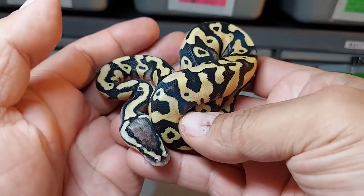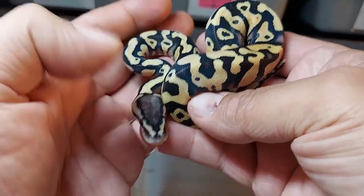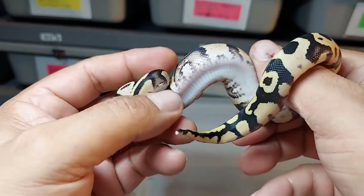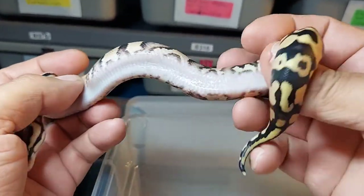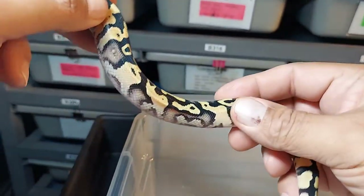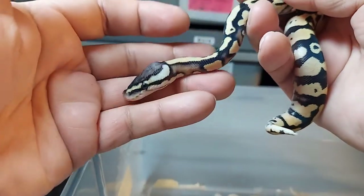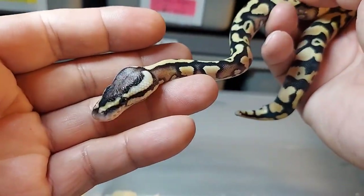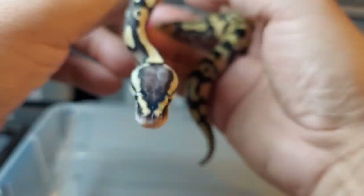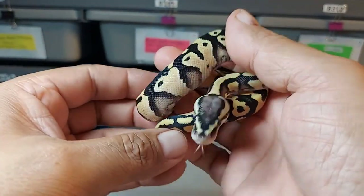Here's the next one — I'm calling it a firefly, and it might be yellow belly. I'm thinking it is yellow belly. See that? It's flamed up pretty good. So I'm calling it a firefly yellow belly. Unfortunately it is a male — I wanted a female. But it will be available. Beautiful, beautiful animal — firefly yellow belly male het clown.